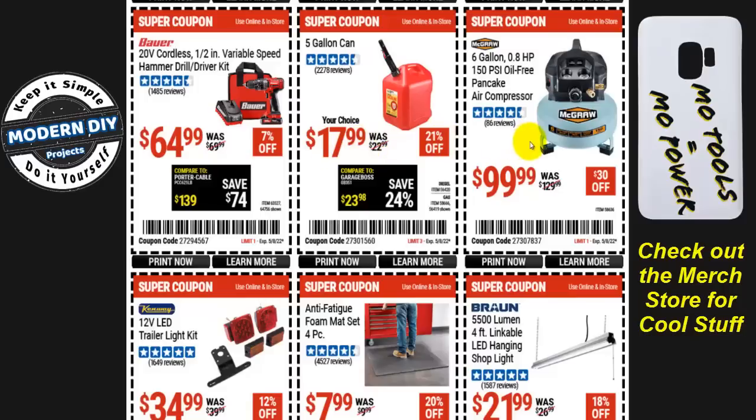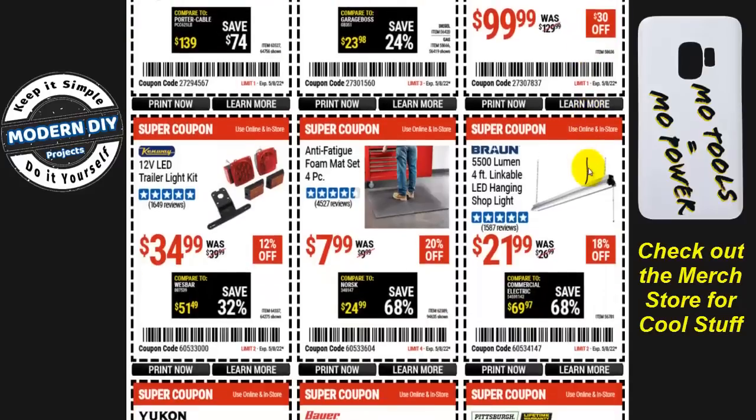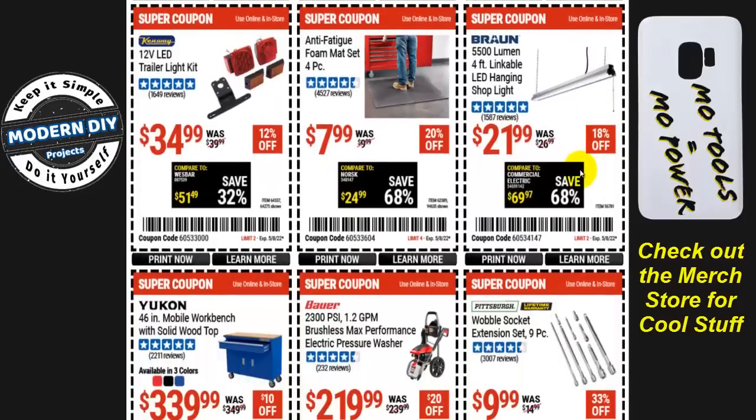A five-gallon gas can is $18, 21% off. And the McGraw six-gallon, 0.8-horsepower, 150 PSI oil-free pancake air compressor is $100 even, $30 off.